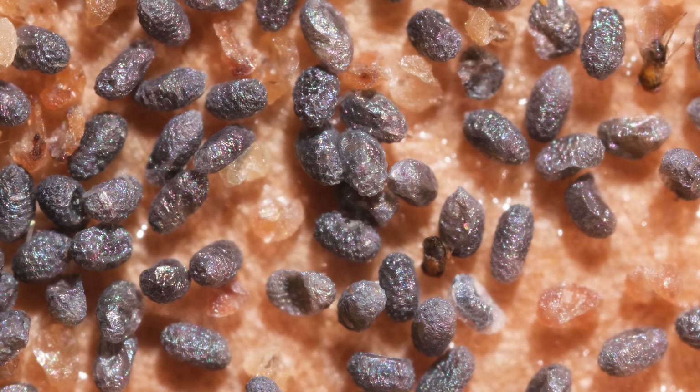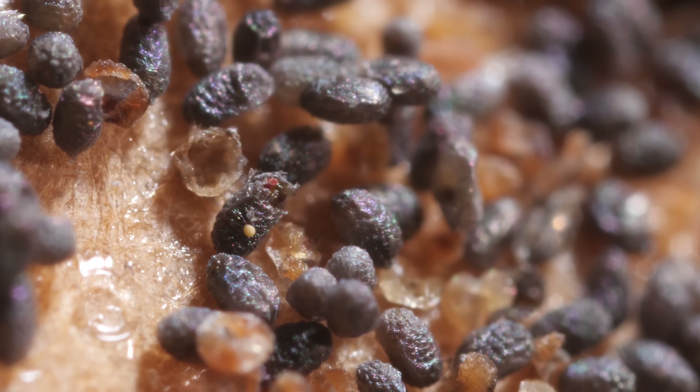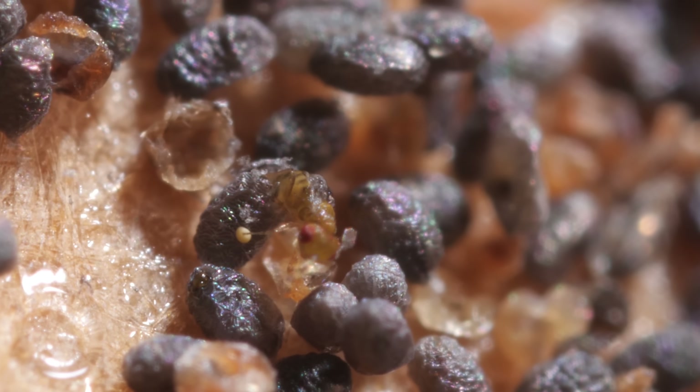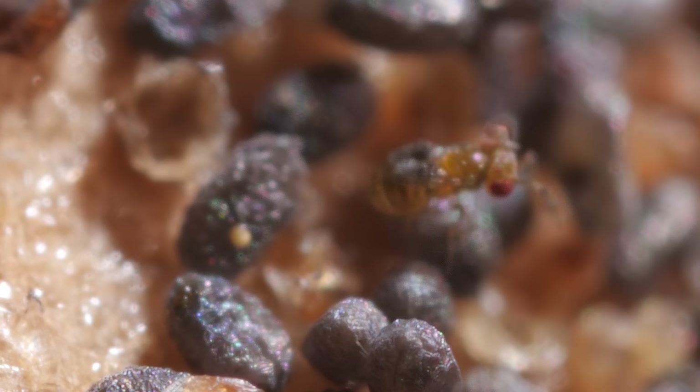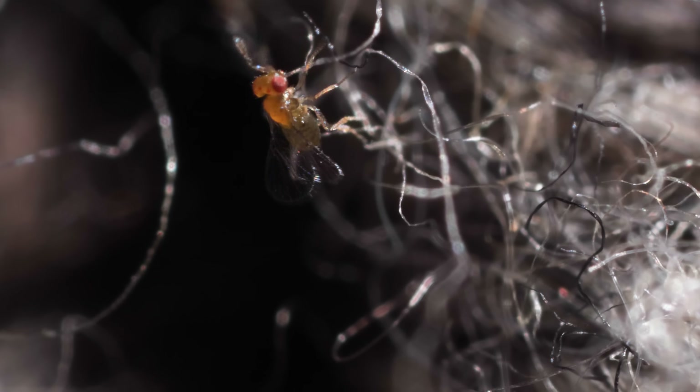Slip it into your closet, and about a week later, wasps emerge. They're all female, ready to lay their own eggs. This lady patrols your sweaters, searching for moth eggs. When she finds one, she inspects it with her antennae to sense its freshness, size, and if it's already been parasitized.